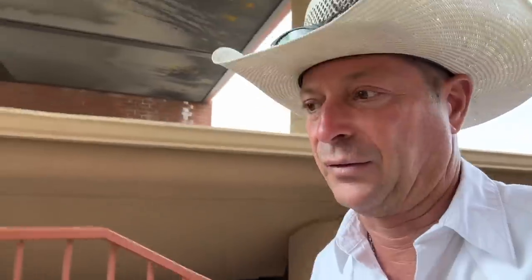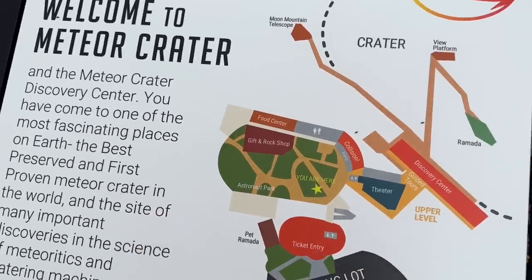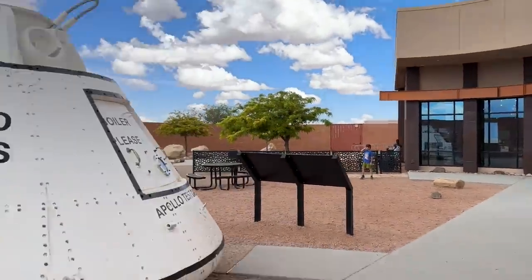They've actually added quite a bit since I was here back in 2015 — all of that is new, I think. Some diagrams here, crater's over here, gift shop, space capsule.